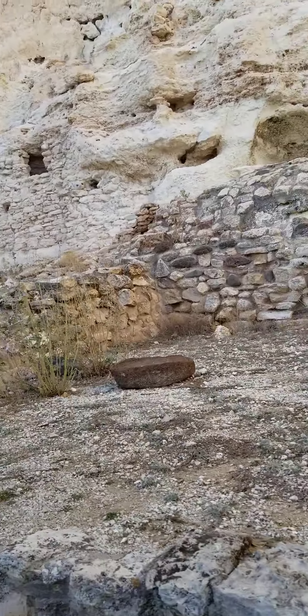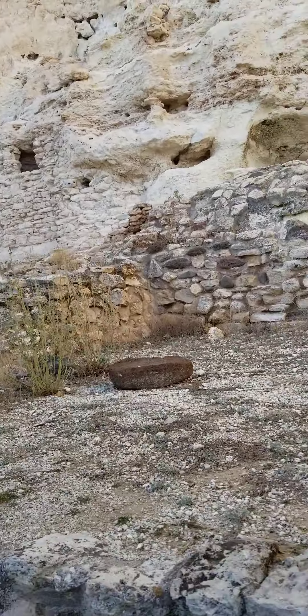Hey guys, this is the other cliff dwelling. I'm starting off here at the end — I didn't want to interrupt the ranger talking about it. So this is actually a bigger cliff dwelling than the main one that you guys are going to see at the end of this. I just want to give you a little taste of what Montezuma Castle has in store.